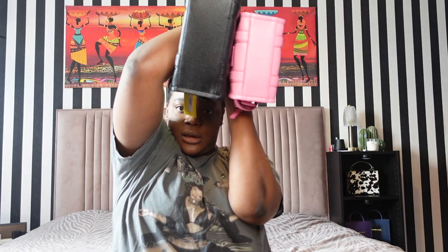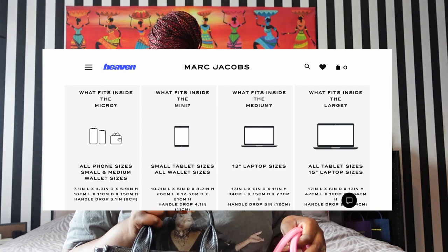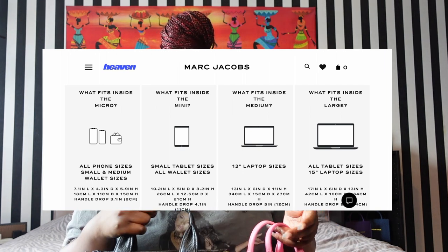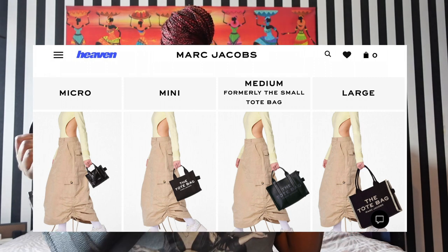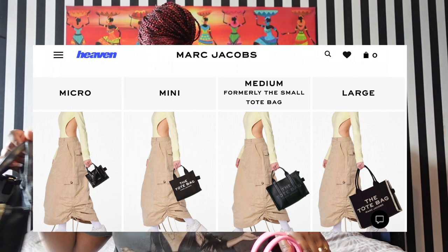Anyway, back to the original scheduled programming. I'm going to tell you what fits in this, what I would take out to brunch. Whatever fits in the mini, the micro fits maybe double that capacity. On the Marc Jacobs website they have a really good comparison in terms of what fits inside. But this is more about which one I'd use each one for, what I like about them, and which is my favorite size.